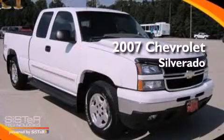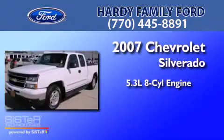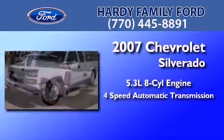This is a 2007 Chevrolet Silverado. It has a 5.3-liter 8-cylinder engine and a 4-speed automatic transmission.